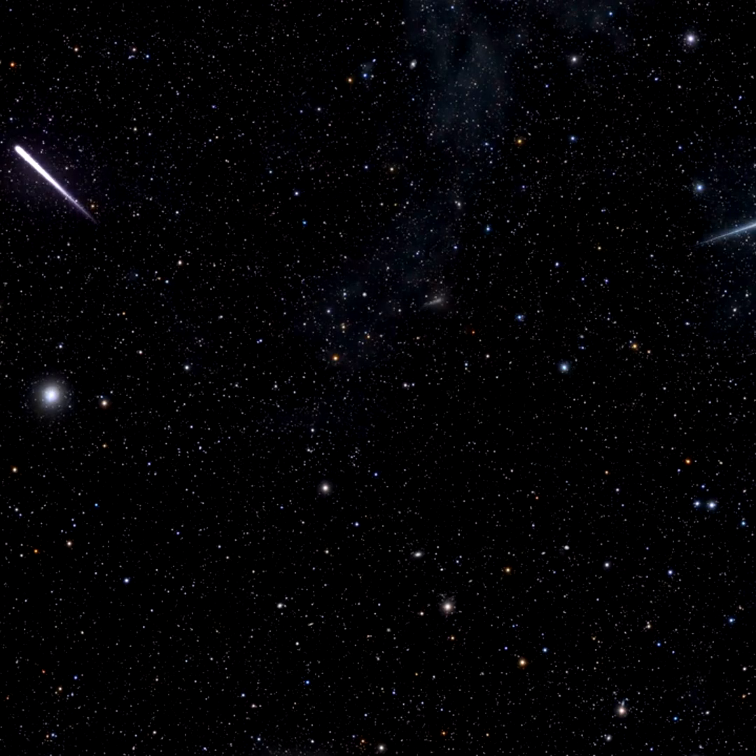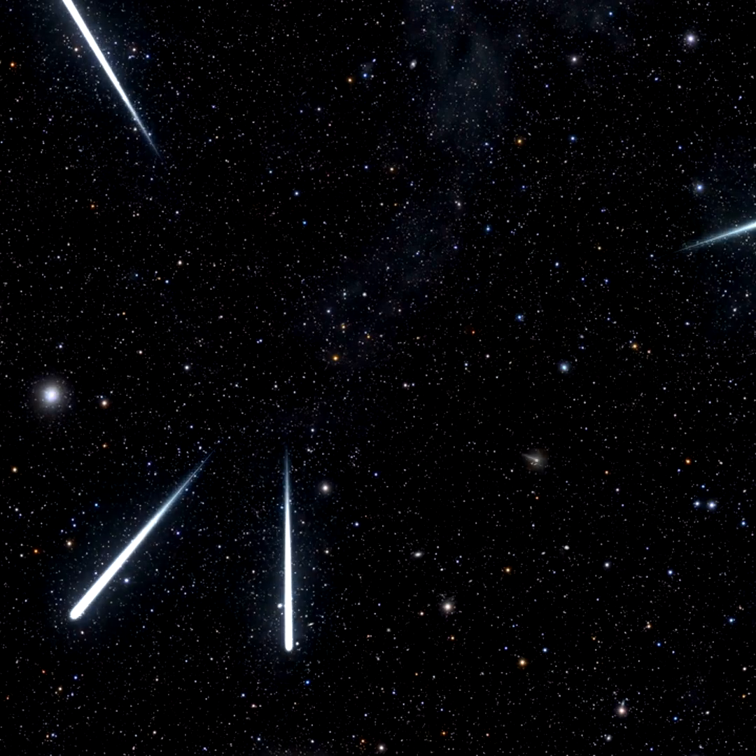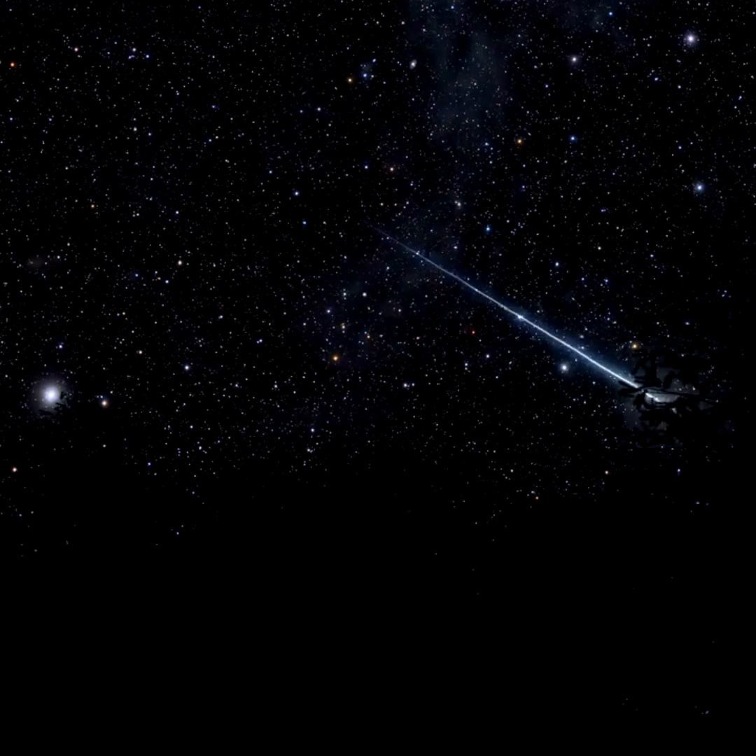And there's no need to watch the radiant. Meteors will fly every which way across the sky. Under dark sky conditions on their peak mornings, the Eta Aquarids can produce 60 meteors per hour.